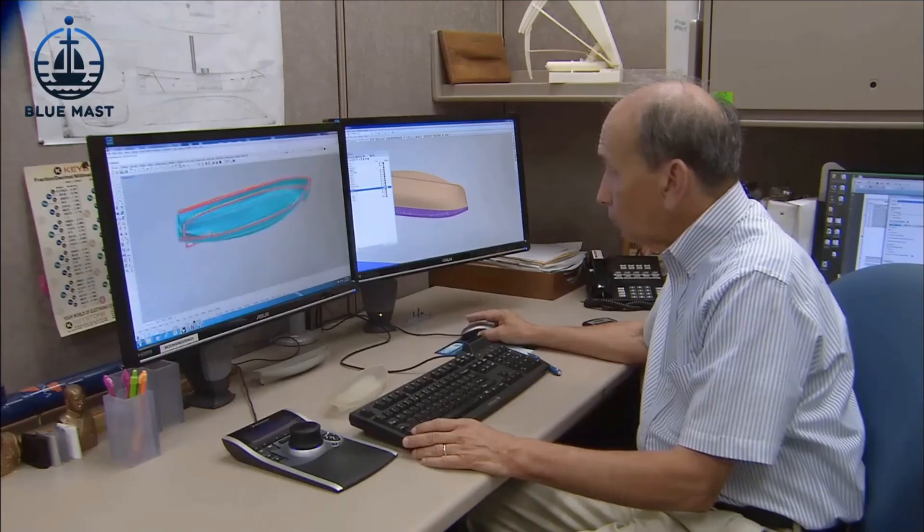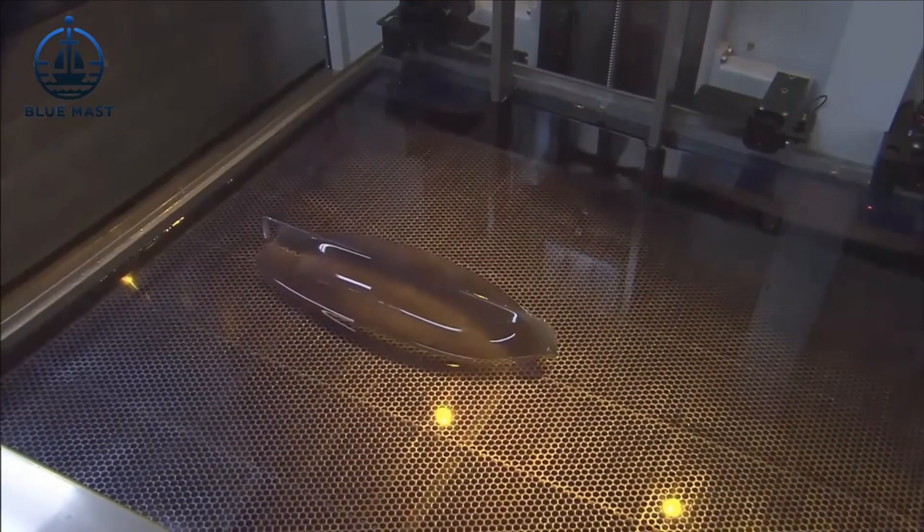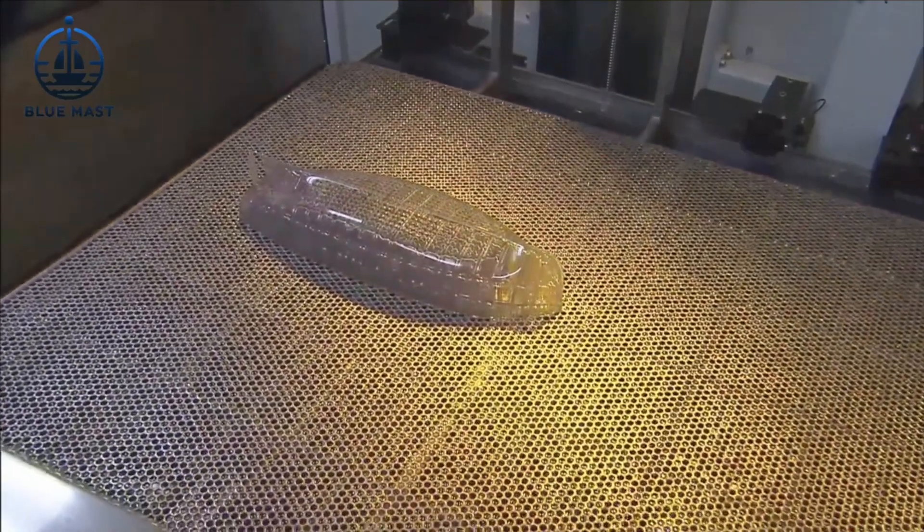Despite leaps in computer simulation technology, the Navy still relies heavily on these physical models. Computers provide valuable preliminary data, but can't yet fully replicate the complex interactions of fluid dynamics.